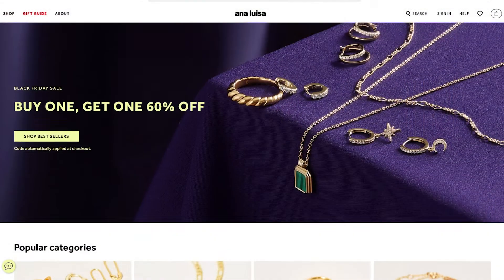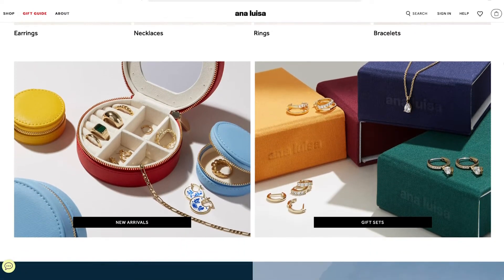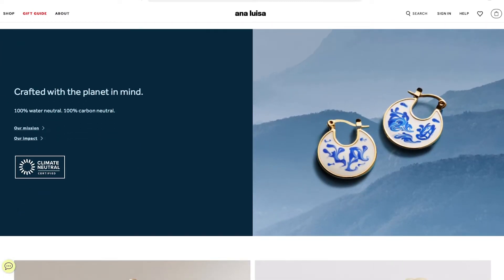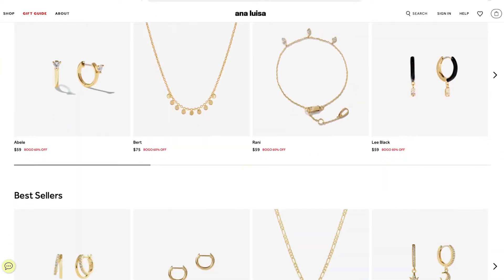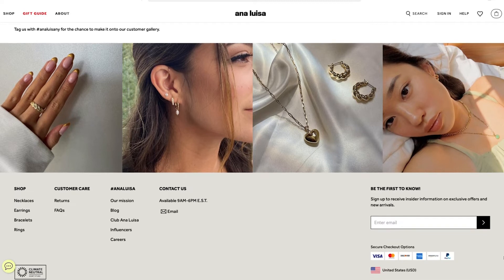Before I jump into my list, I'd like to tell you more about Ana Luisa, which is an everyday luxury jewelry brand that focuses on sustainability. Ana Luisa believes that high quality jewelry shouldn't cost the planet. They use recyclable materials whenever possible and they are 100% carbon and water neutral from cradle to grave. Their jewelry is handcrafted in the US and France and all of their materials are ethically sourced, including their gold which is 100% recycled.